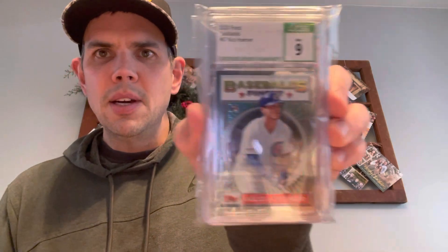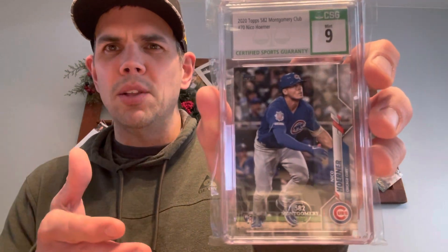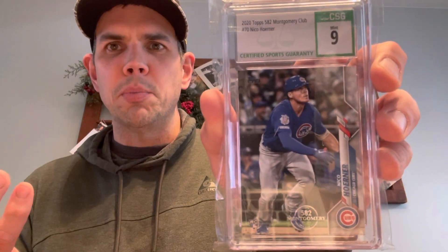Both are Nico Horner, both are a Mint 9. Here's Topps Finest, a rookie card of Nico Horner - I thought this one was pretty cool. It was the Montgomery Club Nico Horner graded rookie card as well. I have the regular rookie, but I thought the Montgomery Club was a pretty cool addition to the PC. Also, one of my favorite players, no longer a Cub, but when I do see him in his Cubs uniform, it kind of makes me sad.